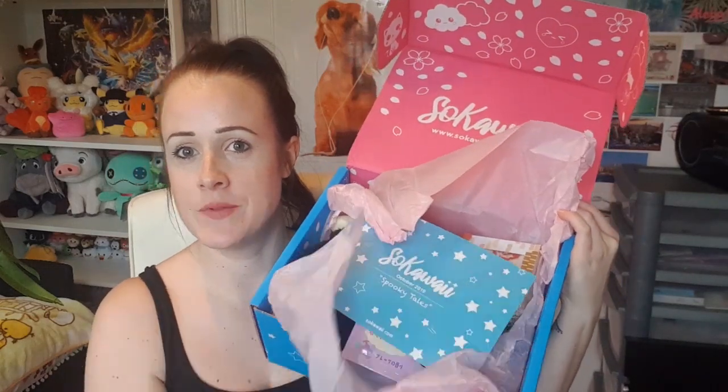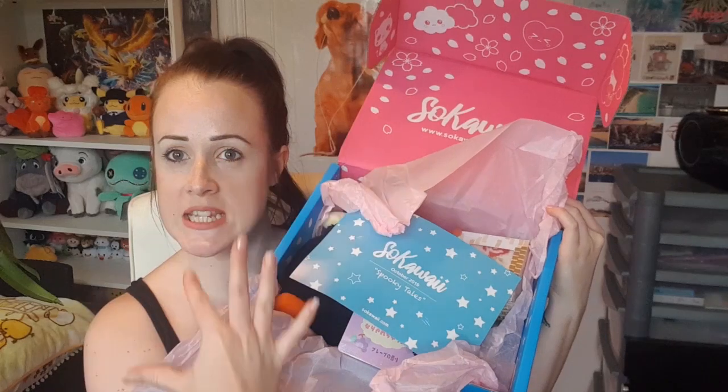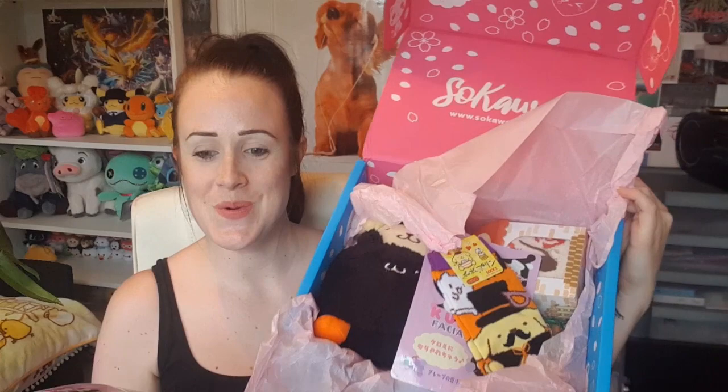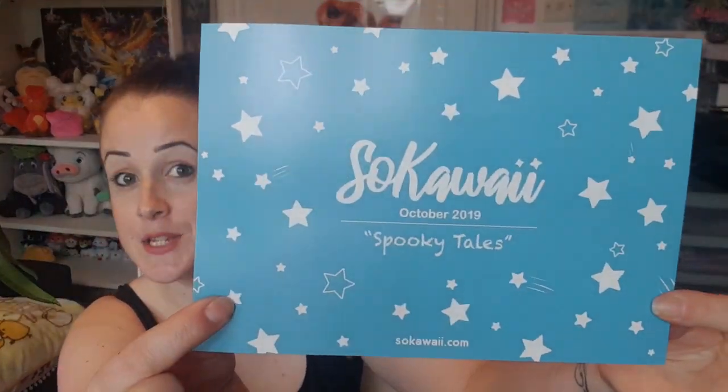This has kind of just been sitting around waiting to be opened so I'm very excited — let's open it up and take a look! I love the color theme of these boxes, pink all over them, which is beautiful, and got all the gloriousness inside. The theme for this month is Spooky Tales — loads of stuff on the back so I'll go through that at the end.